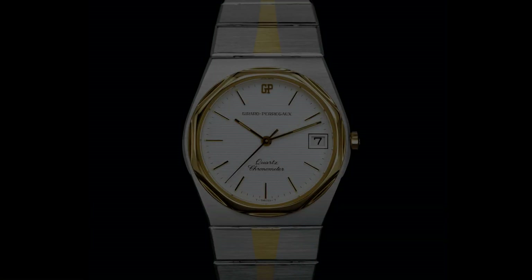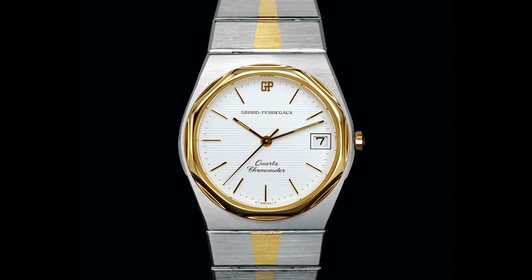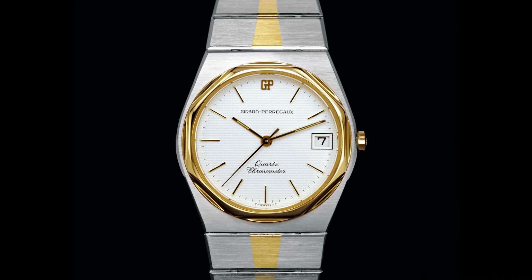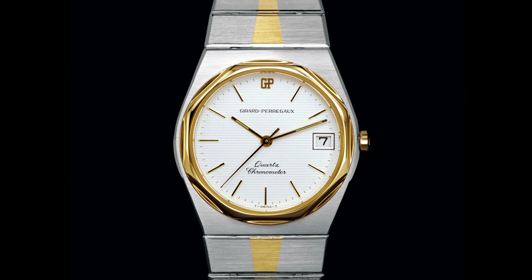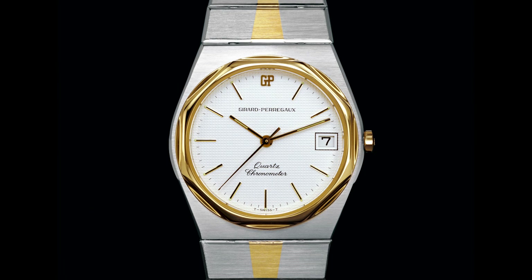What is the Laureato? It was born in 1975. Girard-Perregaux throughout the first half of the 20th century were serious badasses when it came to chronometry — they were sending movements to observatory trials such as the ones held in Neuchâtel. Those trials were important because before electronic timekeeping, mechanical watchmaking was technology you had to rely on for your life.